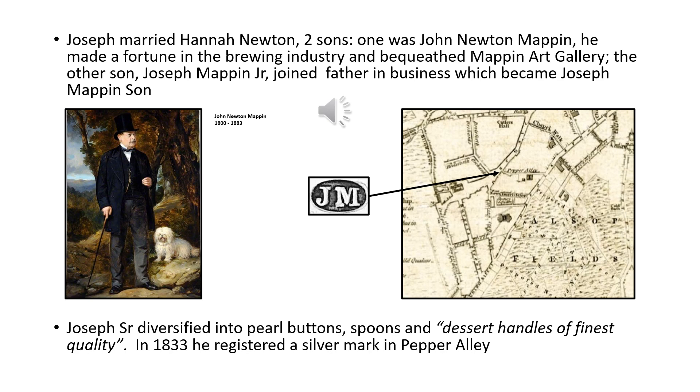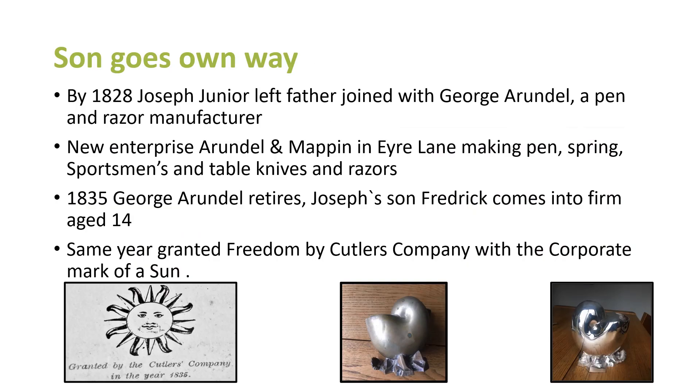In 1783 he registered the silver mark — Joseph and Sons in Pepper Alley. By 1826, Joseph Junior had left his father and joined with George Arundel, a pen and razor manufacturer — a good-sounding Sheffield name. Their new enterprise, Arundel and Mappin in Air Lane off Air Street, made pen, spring, sportsman's knives, table knives, and razors. In 1835, George Arundel retired and Joseph's son Frederick came into the firm aged 14. By all accounts Frederick was quite a bright button, and that same year they were granted their freedom by the Cutlers Company.